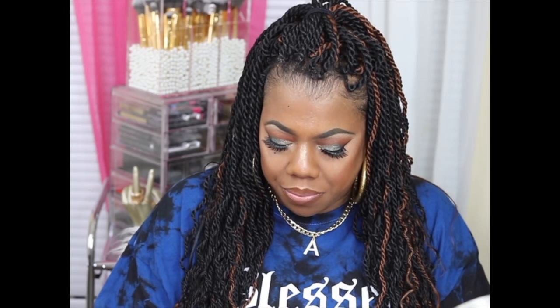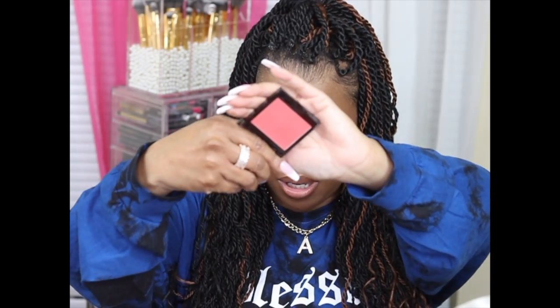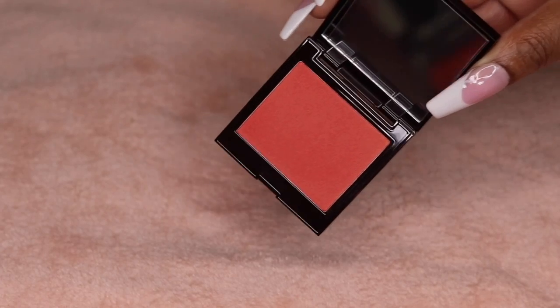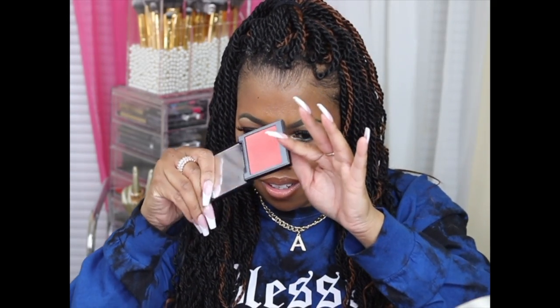I also got a blush from Laura Mercier in the color Grapefruit. I'll give y'all a quick view of that. I haven't tried this one yet. It's kind of an iridescent color. And before I get too far into the video — I did record a makeup look using these products, so that is coming.